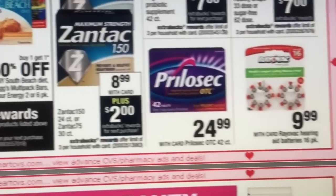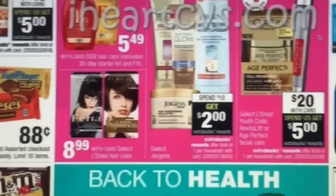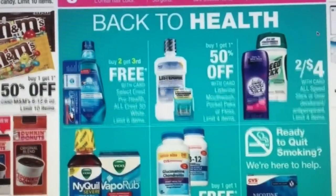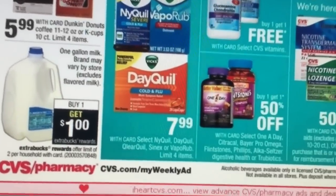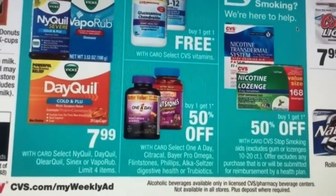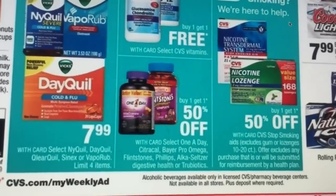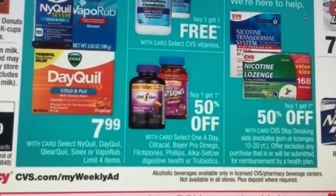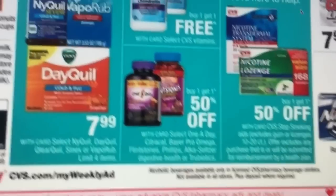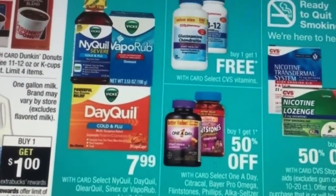Buy one, get one 50% off — they have Zantac, Prilosec, or however you pronounce it. Those are buy one, get one 50% off too. And that's it for this week — they also have milk. I'm sorry I couldn't be more help, but I am going to get everything typed out for you guys as soon as I can so you can go right there and do whatever deals you want. I'm pretty sure I'm going to do the Finish tabs deal. Hopefully my ECBs didn't expire since I hadn't used them. I'll see you guys tomorrow in the video — you guys have a blessed night. Bye-bye!